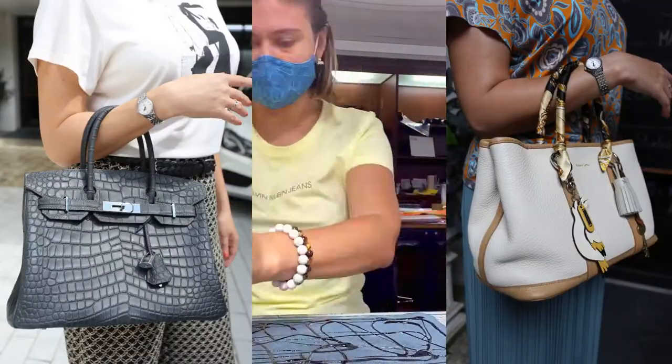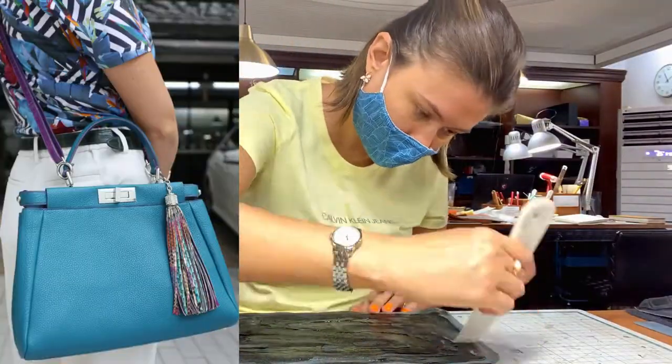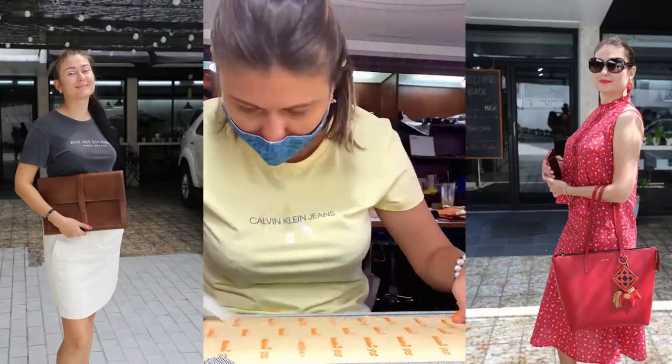Two Hermes bags — Birkin and Garden Party, one Fendi Peekaboo, one leather tote bag, and one briefcase of my own design.